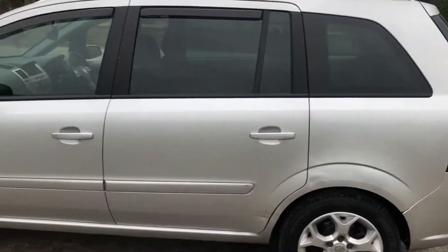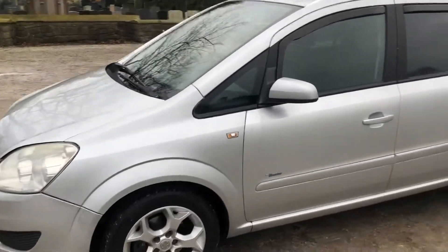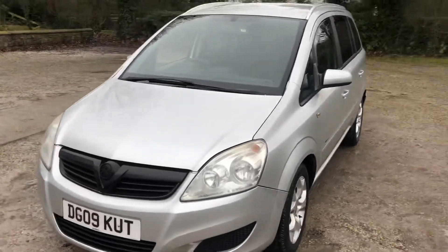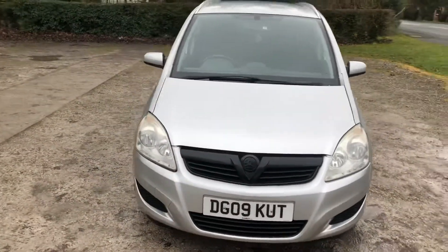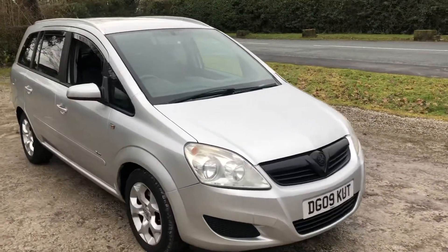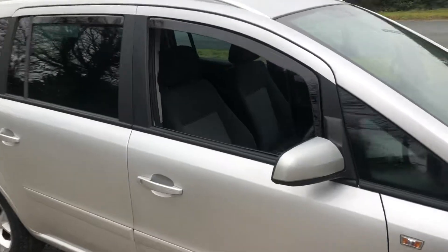This vehicle is the 1.6-litre petrol engine variant, which is always good for insurance — they do offer a 1.8 as well, but this one is better on insurance quotes and also better for fuel economy. It's a very low mileage example, having only done just over 60,000 miles from new.